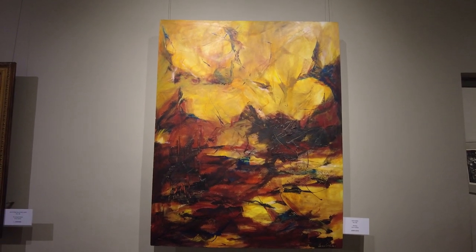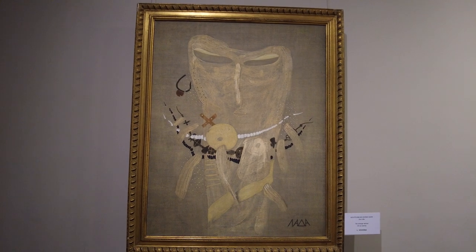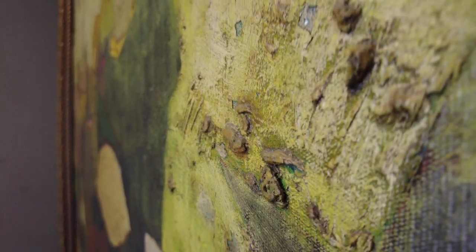These paintings are not encased in glass — they are fully exposed. I don't want to touch them; of course I want to be respectful of the artwork. But it allows you to really get a sense of the tactile nature, particularly with this oil on canvas.